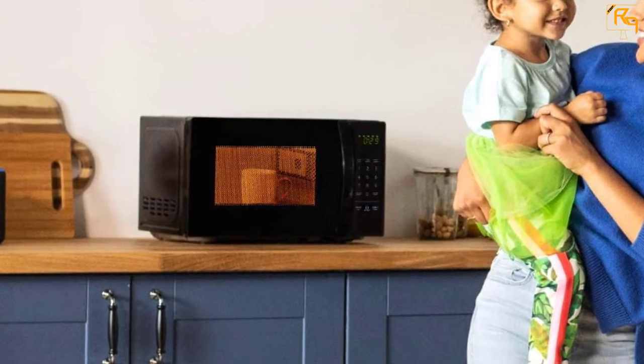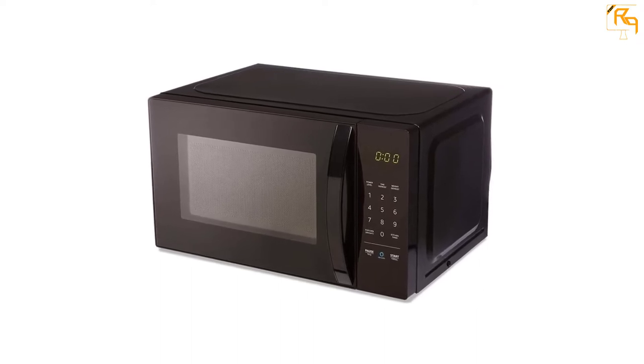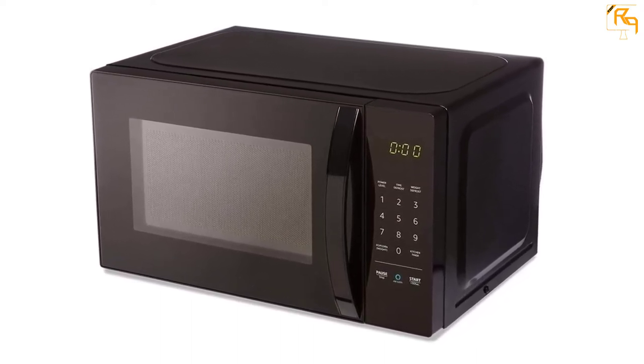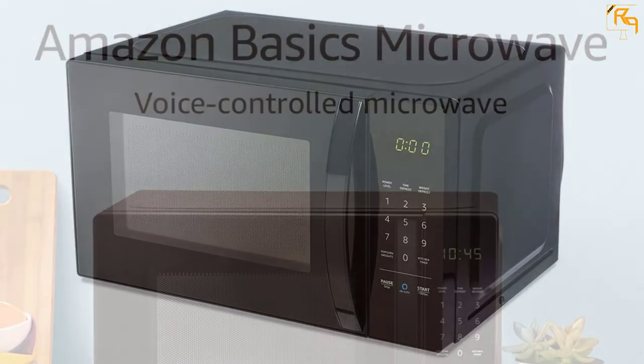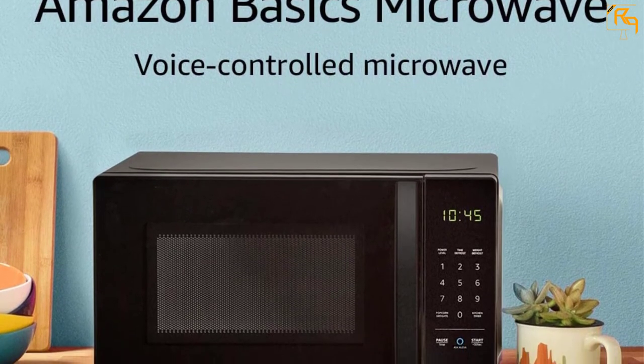This is an upgradable option to work with Alexa using your voice and an Echo device. Alexa, the virtual assistant, automatically adds new presets. With this automatic microwave, you do not need to worry about setting a timer for cooking. This unit also comes with automatic reheating and defrosting options.